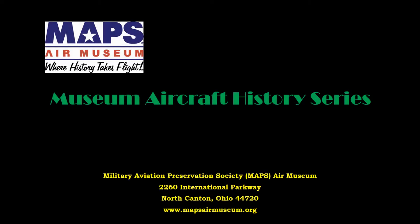In this series of short videos, we will be introducing you to the Military Aviation Preservation Society, or MAPS, Air Museum, and some of the aircraft and displays that are located at our facility in Green, Ohio. We hope that these presentations enhance your appreciation of history and those that lived it.